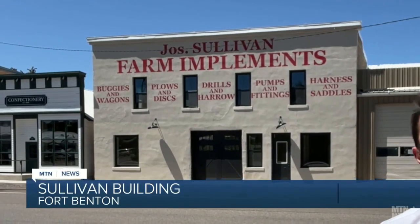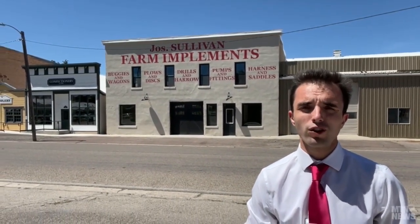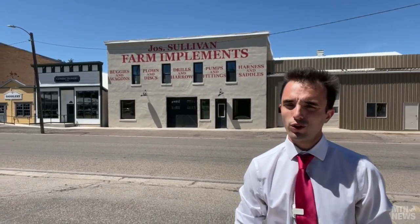The town of Fort Benton might be familiar with this building right behind me, known as the Sullivan Building. But for those of you that don't, this building was largely known for supplying goods to homesteaders in the early 1900s. But with new renovations, this building will have an all-new meaning.